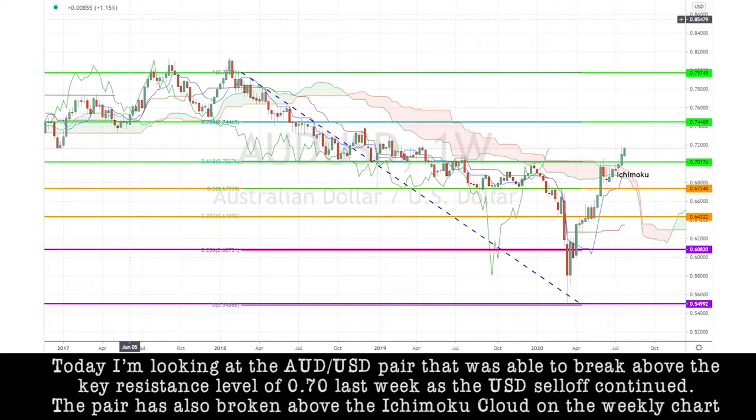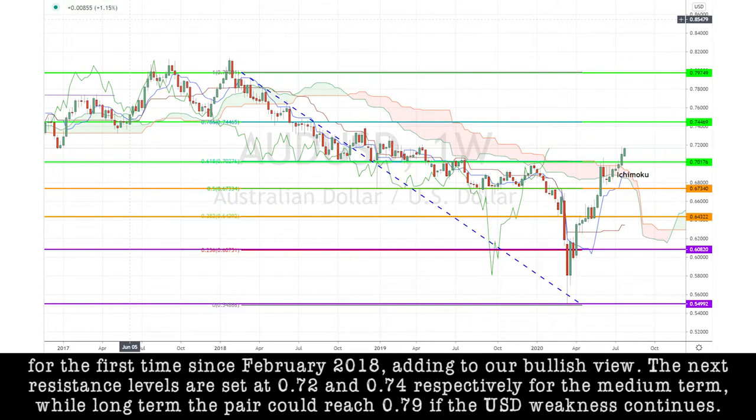Today, I'm looking at the Aussie dollar pair that was able to break above the key resistance level of 0.70 last week as the U.S. dollar sell-off continued. The pair has also broken above the Ichimoku cloud on the weekly chart for the first time since February 2018, adding on to our bullish view. The next resistance levels are set at 0.72 and 0.74 respectively for the medium term, while long term the pair could reach 0.79 if the U.S. dollar weakness continues.